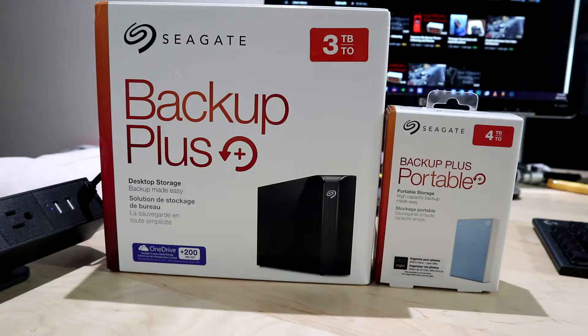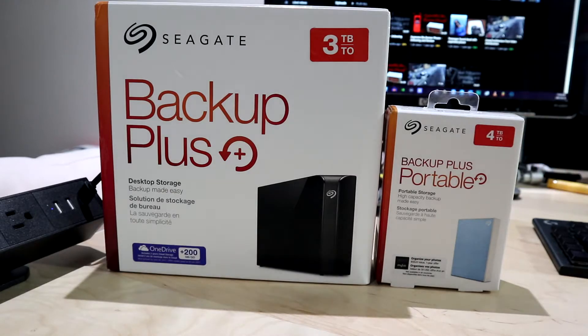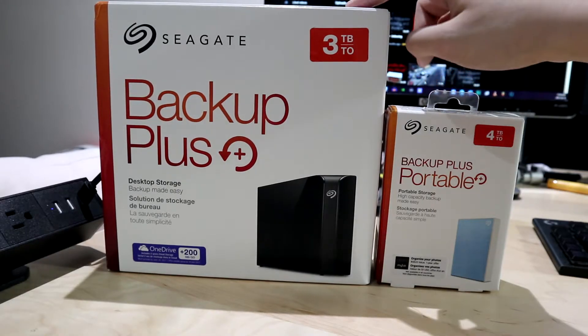How much is it? Which ones can last forever and which ones can't? I'm going to be speaking from my experience using these drives, because I have been using them for quite a while — especially this one, because I bought it in 2019 and I have a story to tell you about that. But the first thing I want to talk about is obviously the Backup Plus over here.